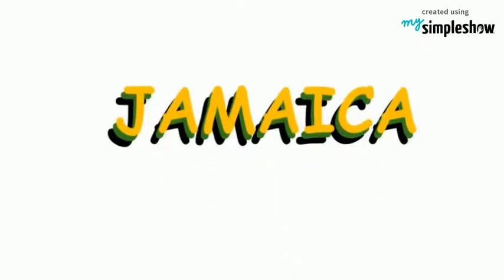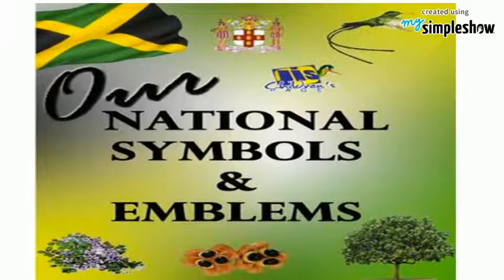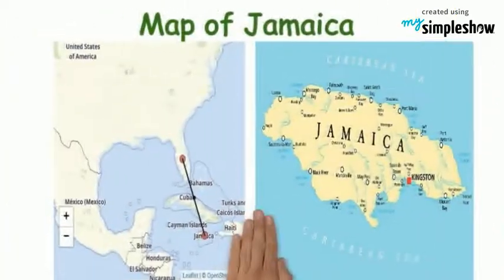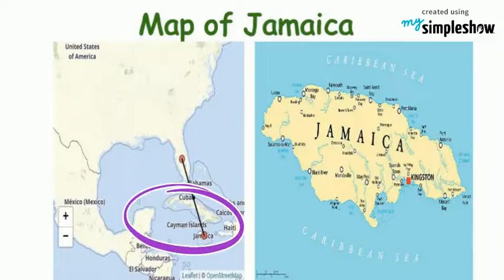National symbols tell the history and culture of the people. Let's learn about Jamaica. Jamaica is an island country situated in the Caribbean Sea. It is the third largest island of the Greater Antilles and the Caribbean. The capital of Jamaica is Kingston.